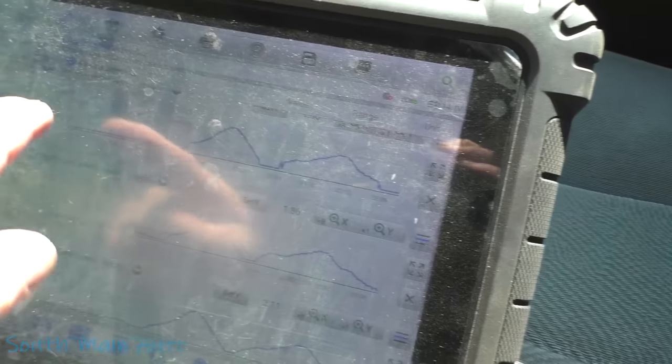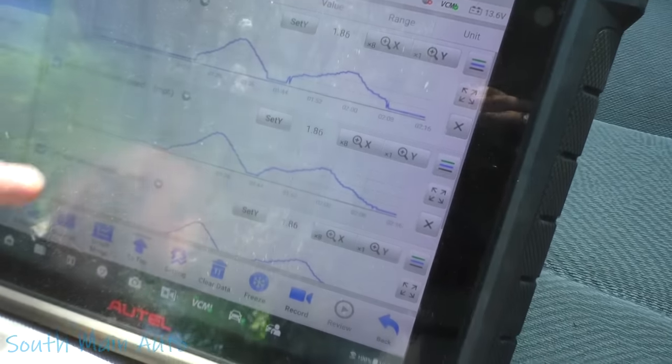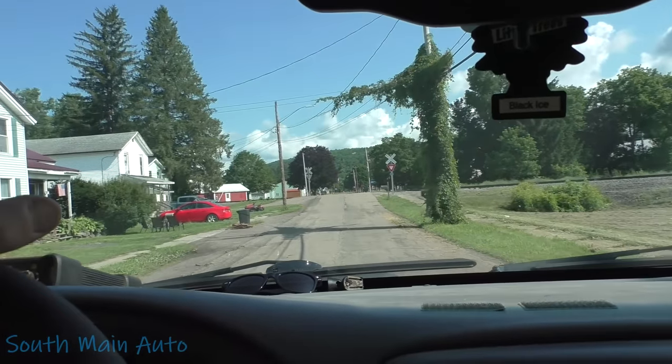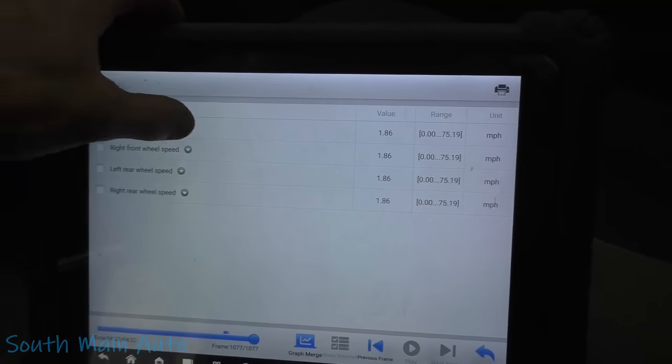You heard the pump kick on there — it looks like our left front is the culprit. Let's get where we can see the monitor better; it's going to shadow on that thing, so let's find a better viewing angle.